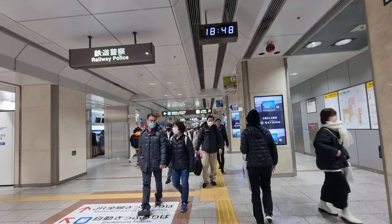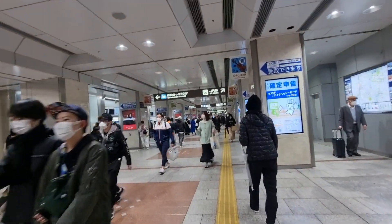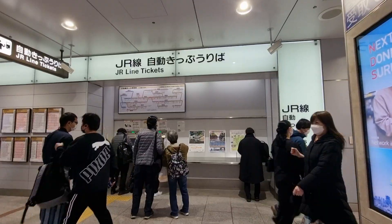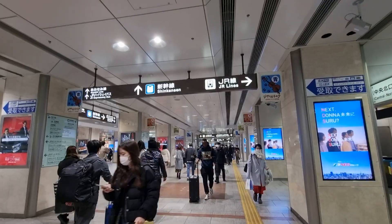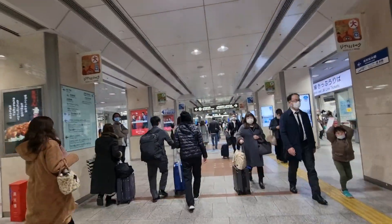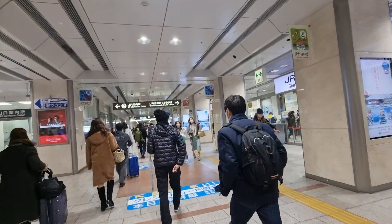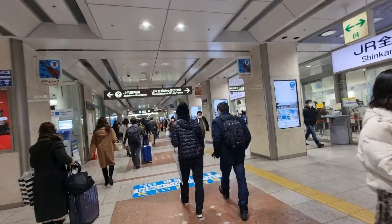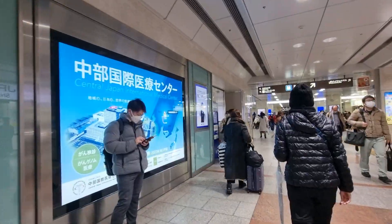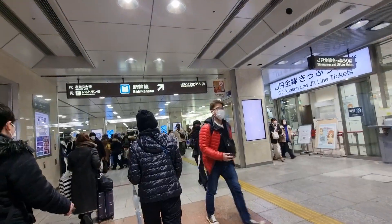This is going to be an exciting ride with the bullet train, one of the fastest trains in the world, developed by the Japanese. You can also buy JR Line tickets here — this is the Shinkansen. When you are in Japan it's always good to experience this ride, which they call the bullet train. We'll just follow Berna and Baron while we're filming.